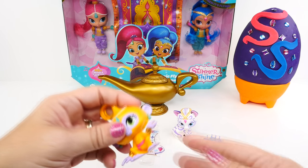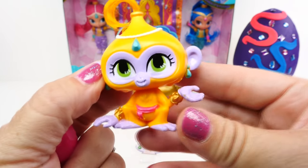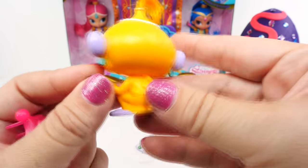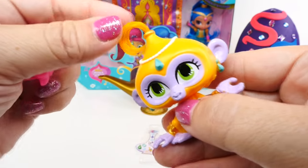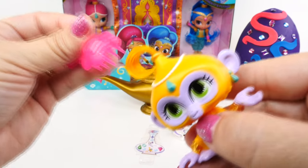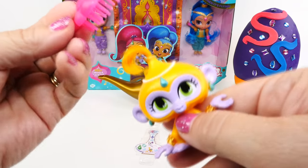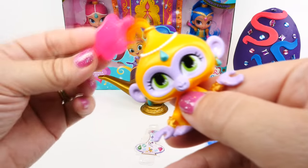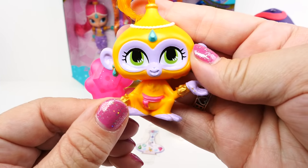First, a closer look at the little monkey. This is such a cute little figure. She's got a little brush that goes with her, but there's only a tiny bit of hair right up on the top — but we can brush it. The brush is pretty big; we may be able to use this for Shimmer or Shine too. Very, very cute.